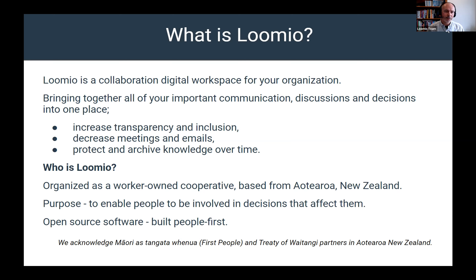We have a social purpose which is a key driver behind Lumio — enabling people to be involved in decisions that affect them. Our software is open source, and we've built it from a people-first perspective. This is not about imposing particular decision-making processes on people, but about understanding how people are trying to make decisions and allowing them to configure, adapt, and make those more inclusive, transparent, and collaborative. We acknowledge Māori in New Zealand as the Tangata Whenua and Treaty of Waitangi partners of Aotearoa.